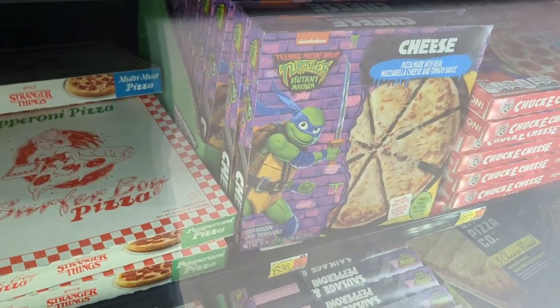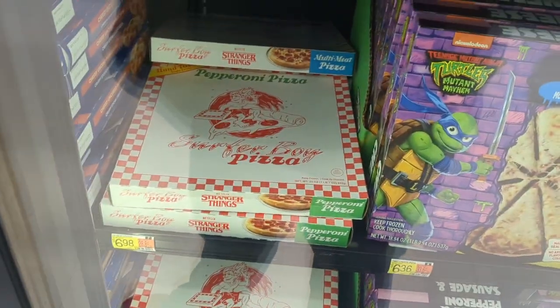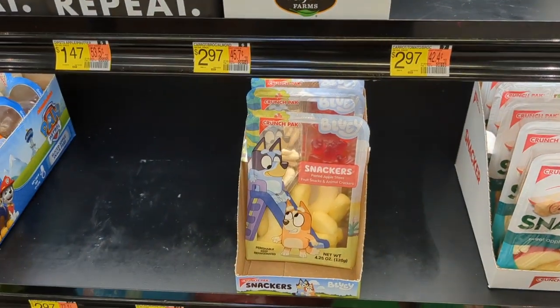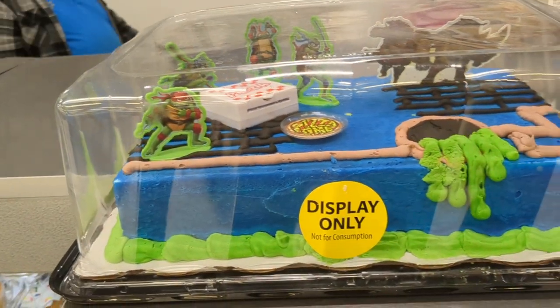They also still have a couple of Mutant Mayhem pizzas — check those out. They're pretty alright, actually. They're not that good — they're still better than these though. These are the worst pizzas I've ever had in my life. And at Walmart, you can get Mutant Mayhem cakes. That's so cool.